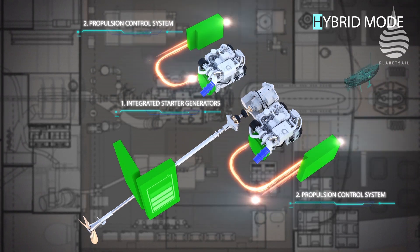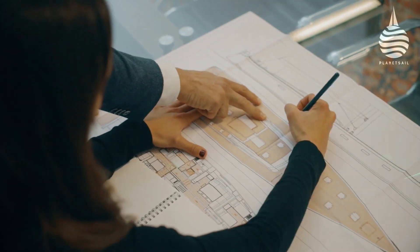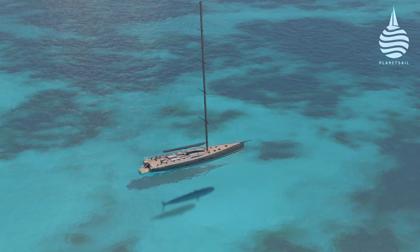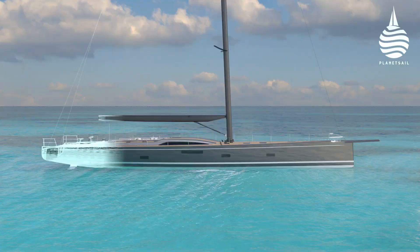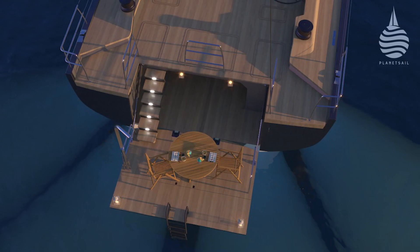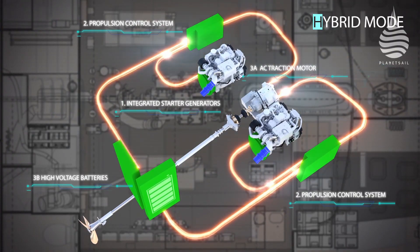Suddenwind 96 number 4 will be the first Suddenwind yacht with a hybrid system, but it's a choice that's starting to prove popular. Their 108-footer, due for delivery in early summer 2023, also has this configuration, and the company expects to produce up to two hybrid yachts a year going forwards.